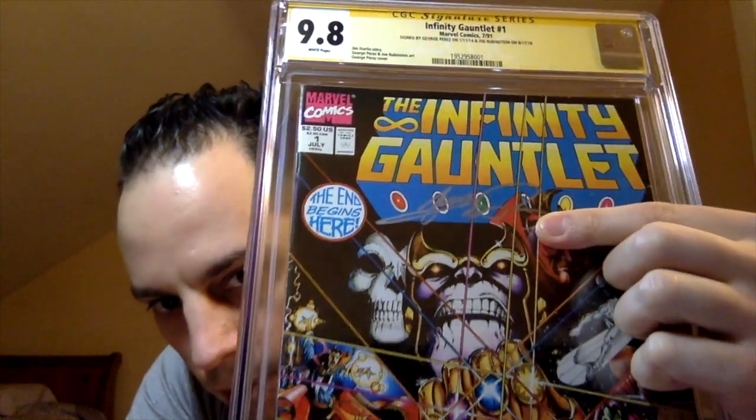I've talked about this book quite a bit — it's one of my favorite runs of all time that I've read. It's good to have a raw copy back in my collection, because for the longest time I haven't had one. I had my personal copy graded — Infinity Gauntlet number one, CGC 9.8. I got that signed last year by Joe Rubenstein on the bottom, and by George Perez on the top. I'm excited to get this book back in my collection raw so I can actually pick it up and read it again. Thanks a lot, Roger, I appreciate it.